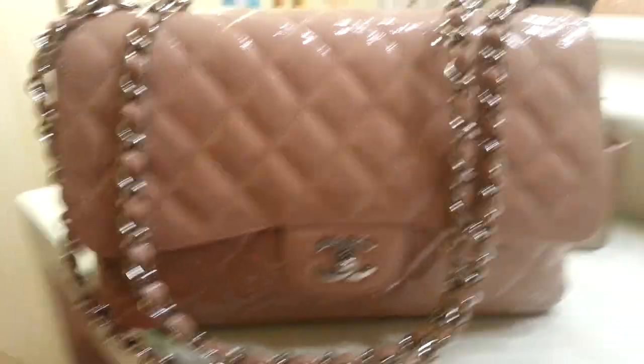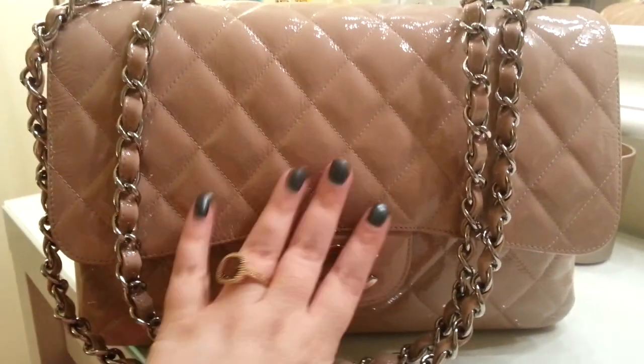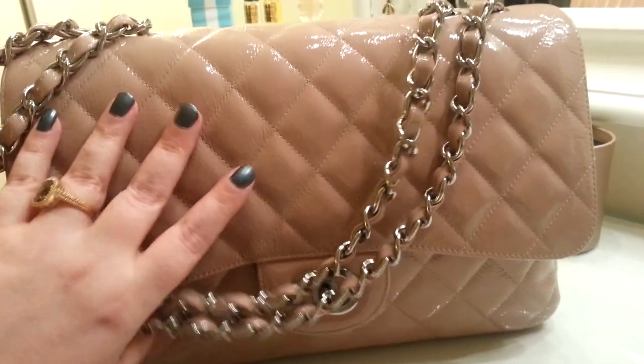My bag is simple and easy. When I carry flaps, I don't carry much with them. This is silver hardware. I am a gold hardware fan, so if I had a choice, this would be in gold hardware.